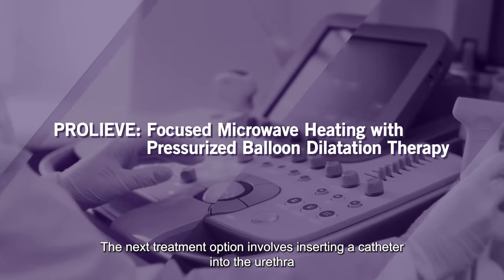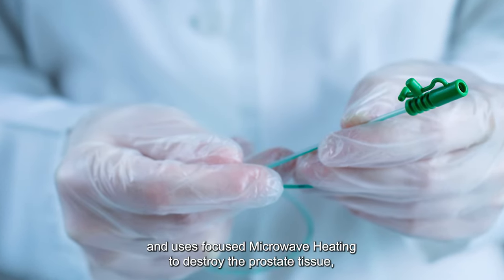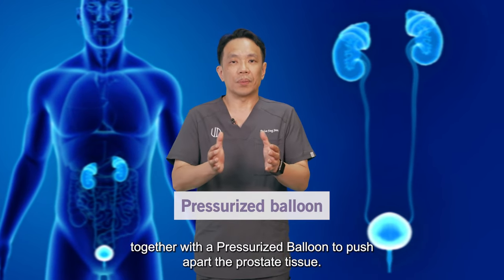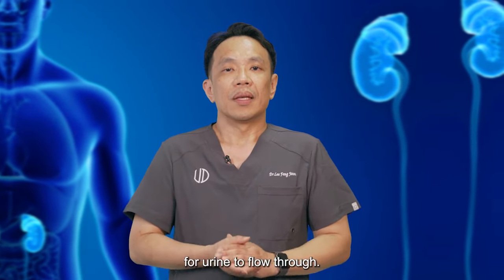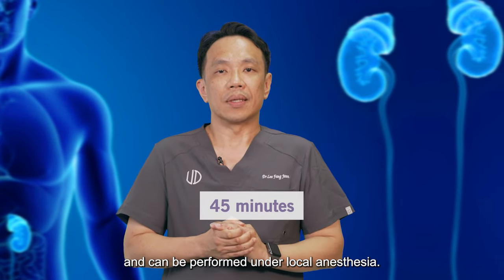The next treatment option involves inserting a catheter into the urethra and using focused microwave heating to destroy the prostate tissue, together with a pressurized balloon to push apart the prostate tissue. This creates a wider passage in the prostate for urine to flow through. The treatment takes 45 minutes and can be performed under local anaesthesia.